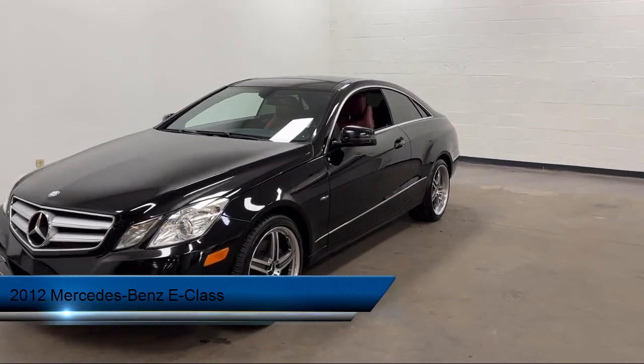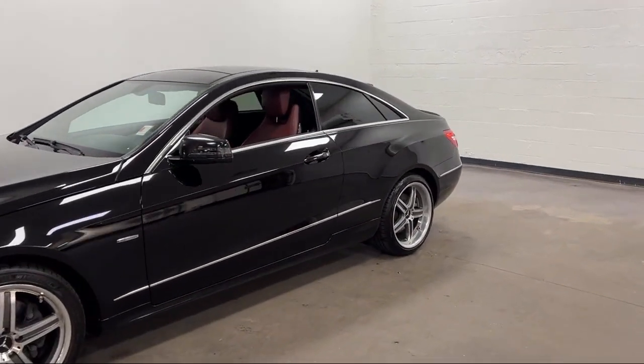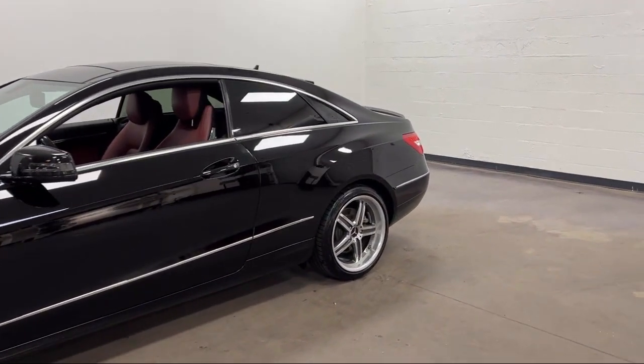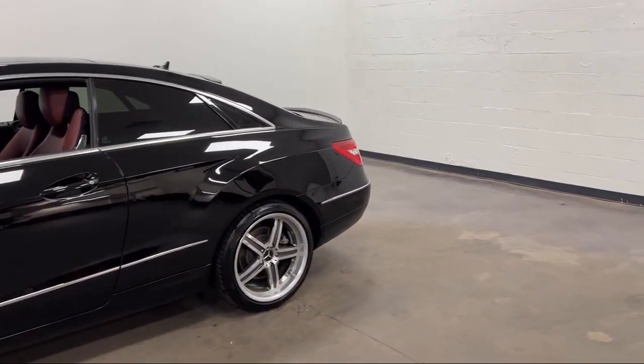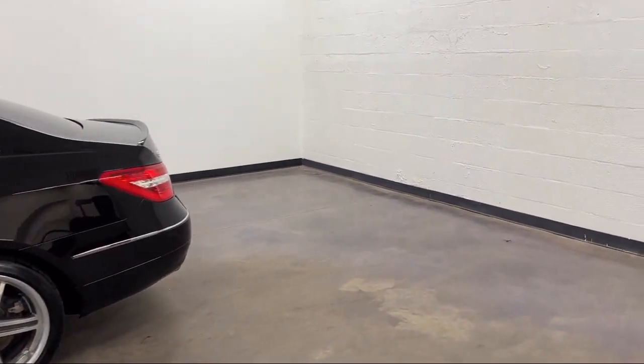It comes equipped with power side mirror adjustments, rear side airbags, dual front air conditioning zones, power windows remotely operated, exterior entry lights approach lamps, and steering wheel mounted phone controls.